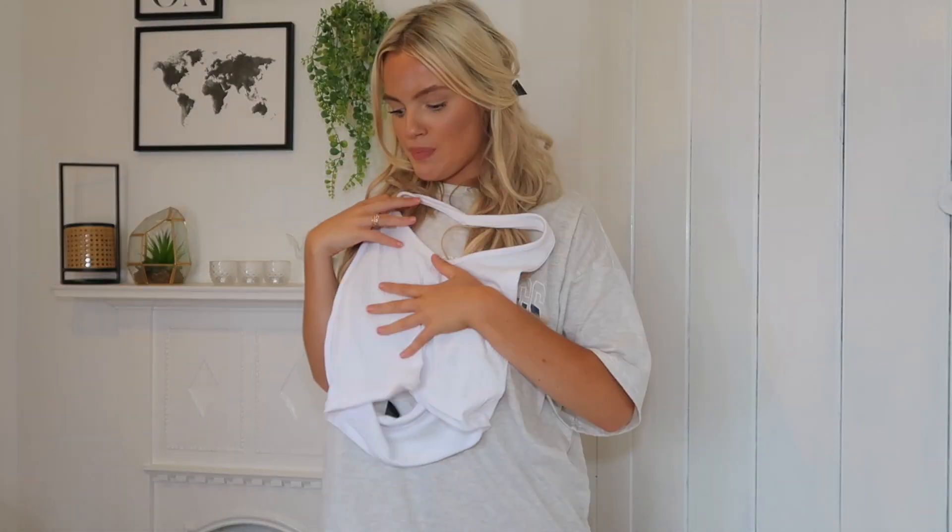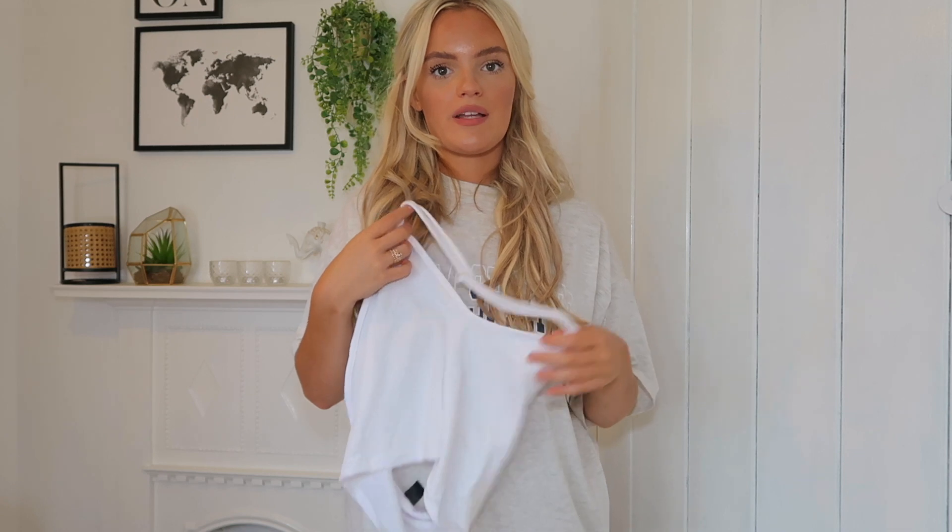The last thing I picked up was this white halter neck top. It pairs really nicely with the skirts I picked up — just a little white top that goes with lots of different things for the summer. Thank you for watching! Don't forget to like and subscribe. I'll leave everything linked in the description — all the links to the website and the things I picked up. See you in my next video!